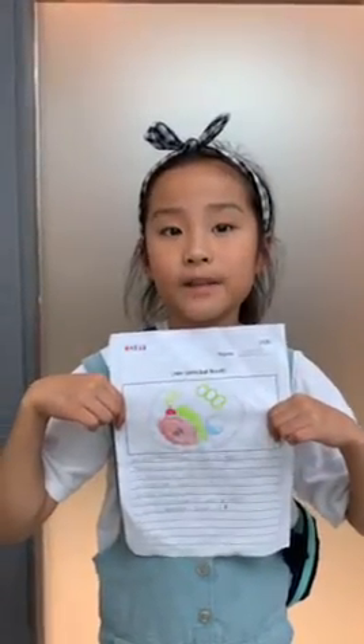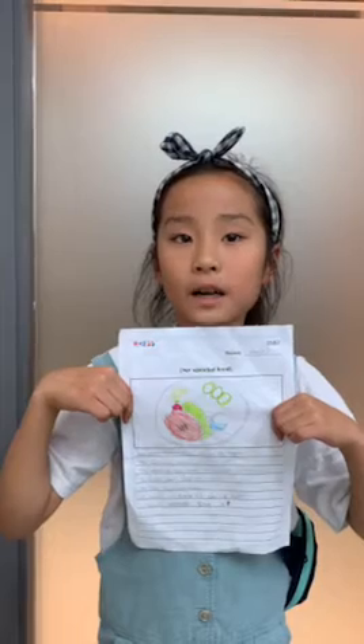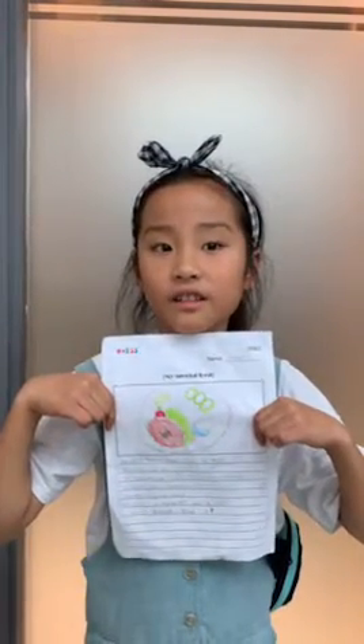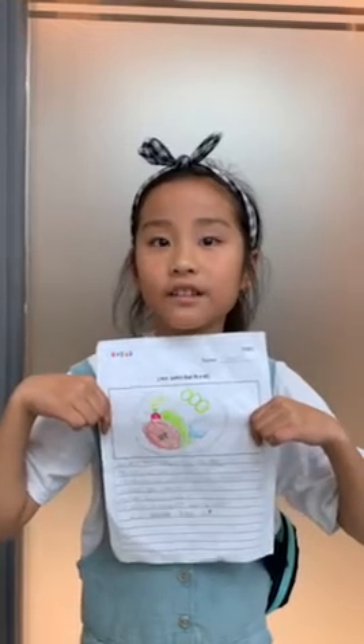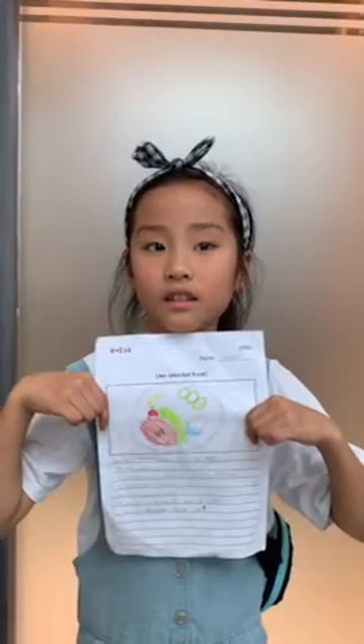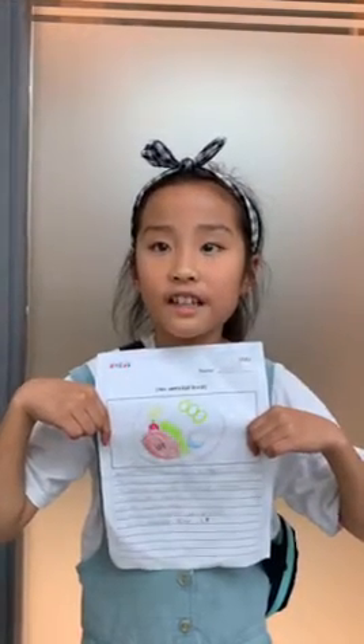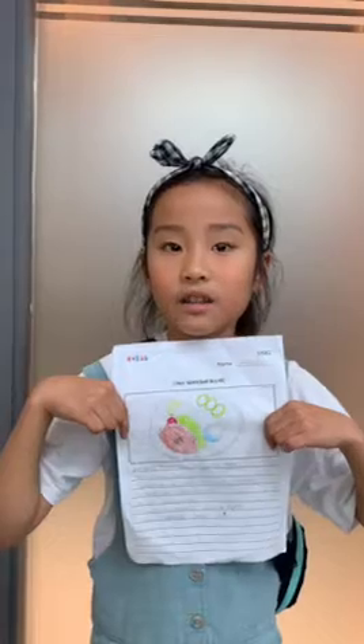Hello, my name is Rachel. My special food is guinea pig. This food is from Peru. The ingredients are guinea pig, cucumber, and dressing. It tastes sour and a little sweet. The color is brown and white. It looks like a mouse and a pig. You should try it. Thank you.